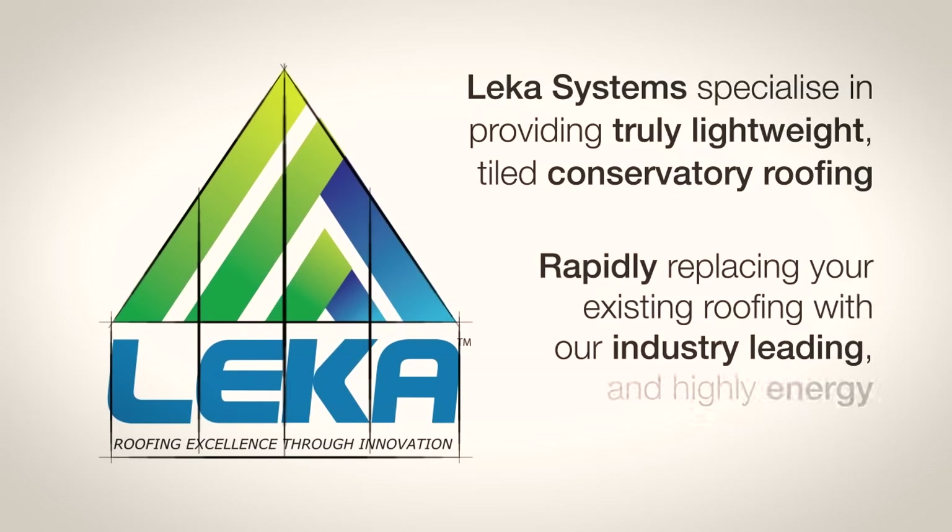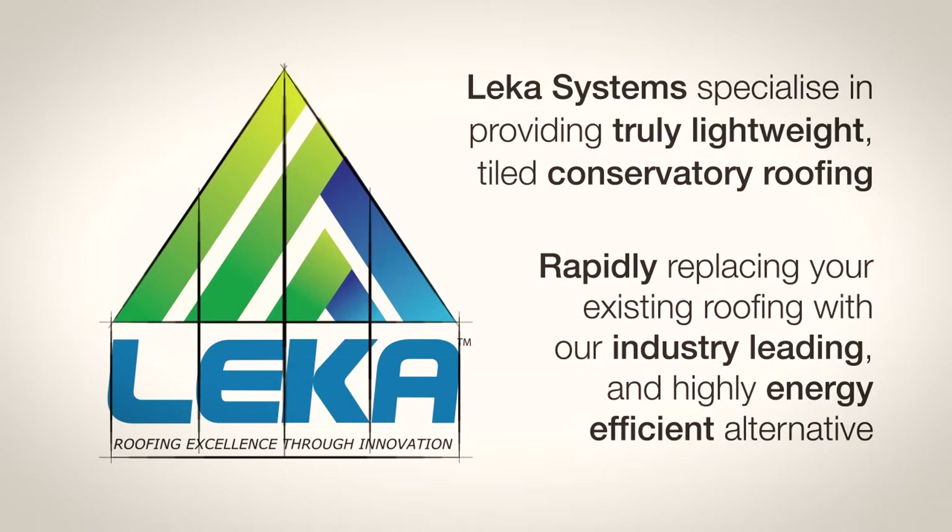Lekker Systems specialise in providing truly lightweight, tiled, conservatory roofing, rapidly replacing your existing roofing with our industry-leading and highly energy-efficient alternative.